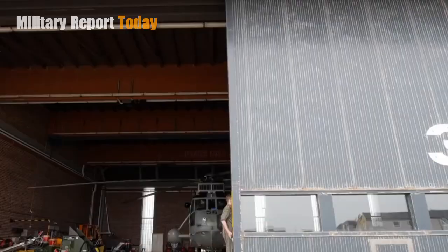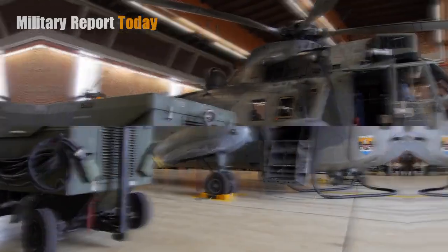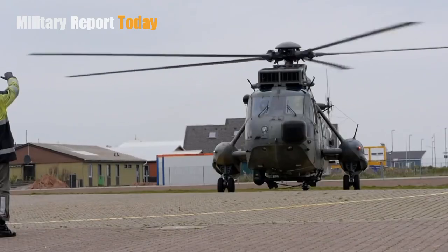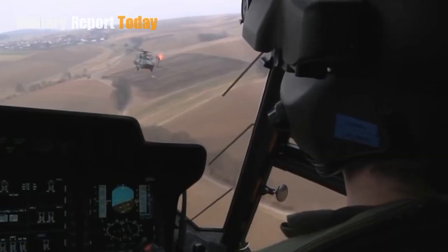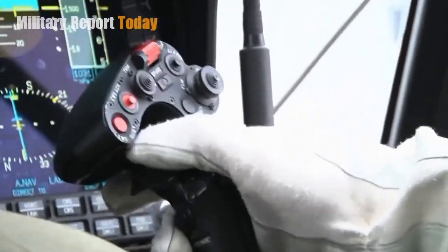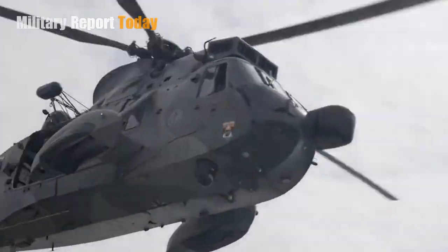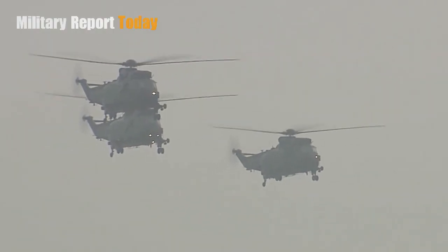The WS-61 Sea King is manufactured by Westland Helicopters under license from Sikorsky, United States. It is powered by two Rolls-Royce H-1400-2 Gnome turboshaft engines, capable of producing 1,660 horsepower or 1,240 kilowatts of power. Its cruising speed can reach 210 kilometers per hour with a range of 1,300 kilometers.